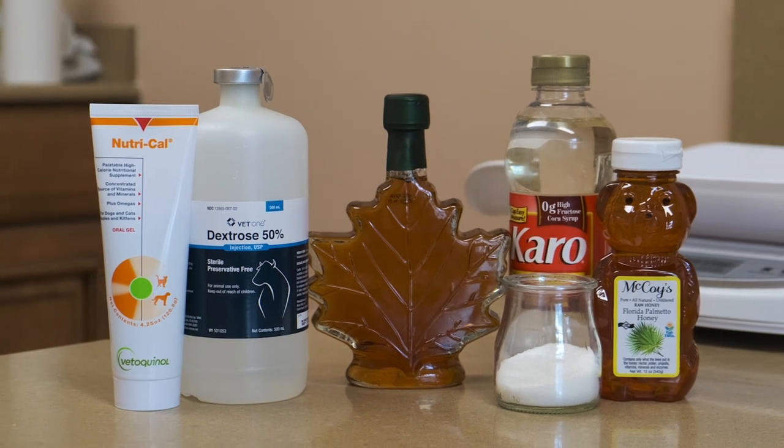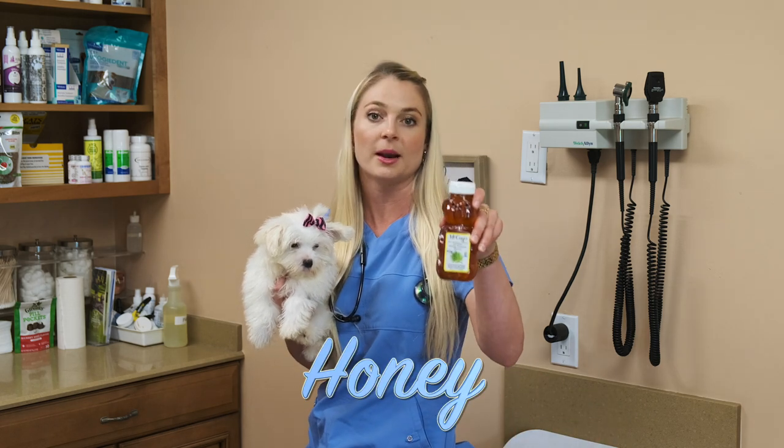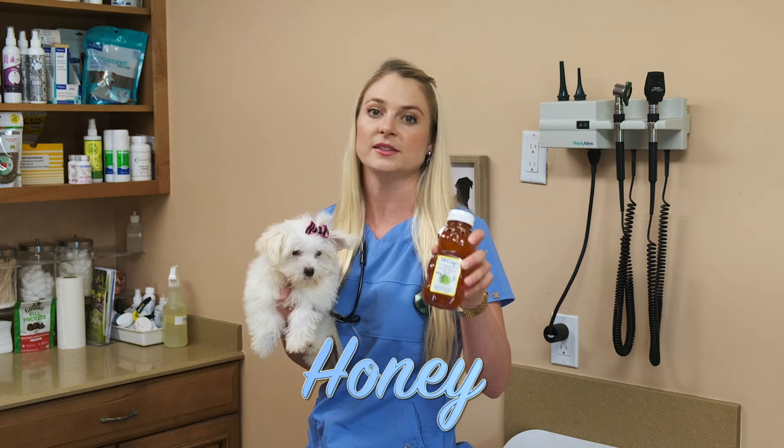I brought some stuff here today to show you guys how to manage your little tiny one to three pound puppies' blood sugar at home. These are things that you can buy, so I'll just start going through them. The first thing is honey. A lot of people have honey in their house, so this is something you can quickly grab if your puppy is having a hypoglycemic event.